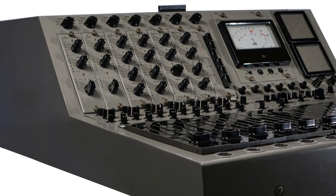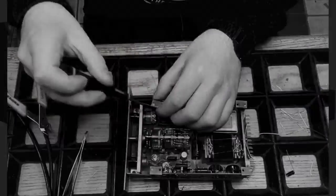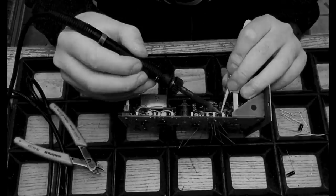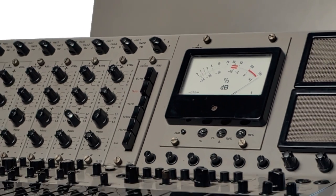The desk shown here is a collector's item. It's not only complete and in mint condition — the preamps, the EQs, and all other modules have been recapped and refurbished. Everything works within the specs. The desk looks, sounds and feels like new.